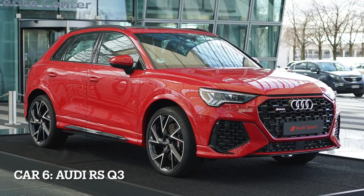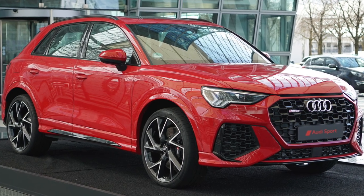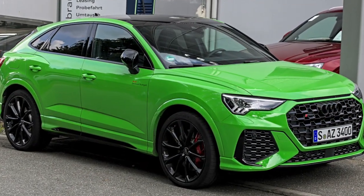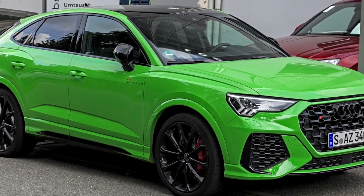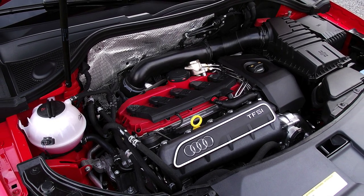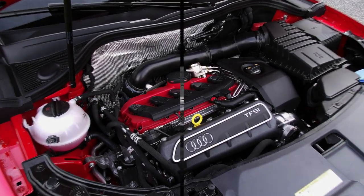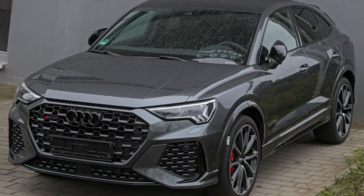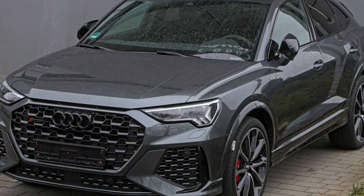Car 6, Audi RSQ3, the compact SUV with a punch. The Audi RSQ3 is a high-performance compact SUV known for its sporty character and versatility. It is equipped with a 2.5-liter five-cylinder engine, producing 394 horsepower and 354 pounds-feet of torque. The RSQ3 features Quattro all-wheel drive and a 7-speed automatic transmission for excellent traction and responsiveness.